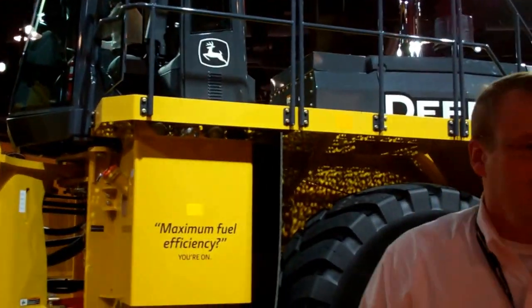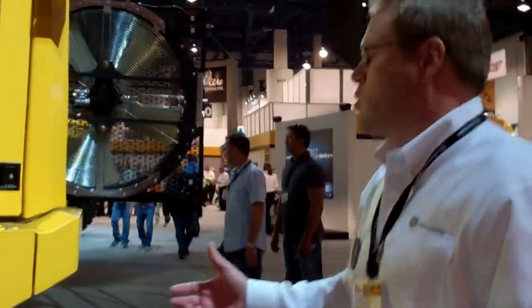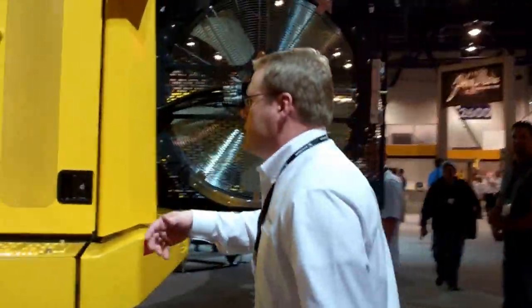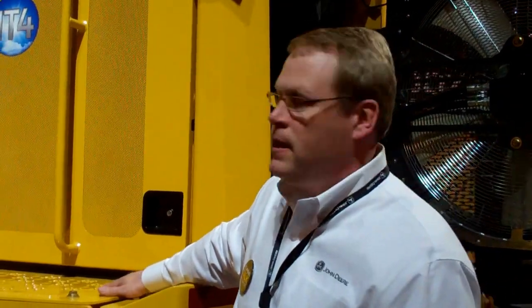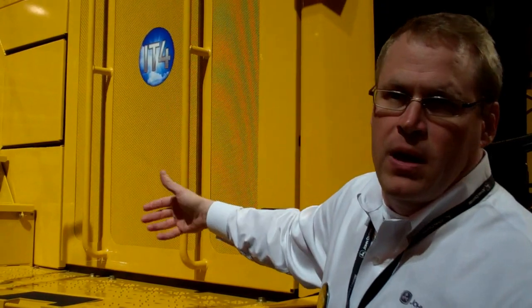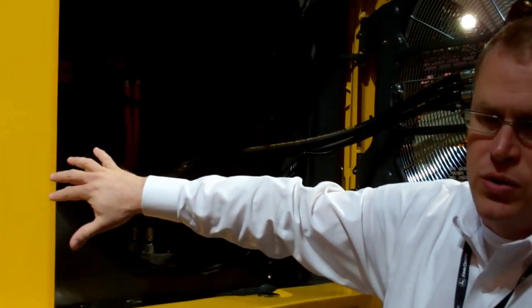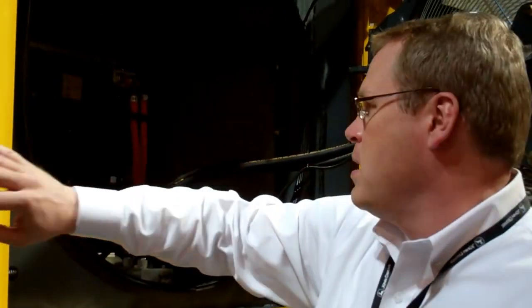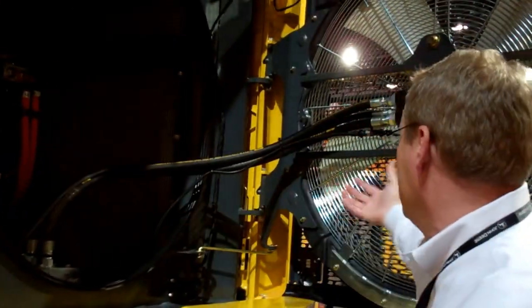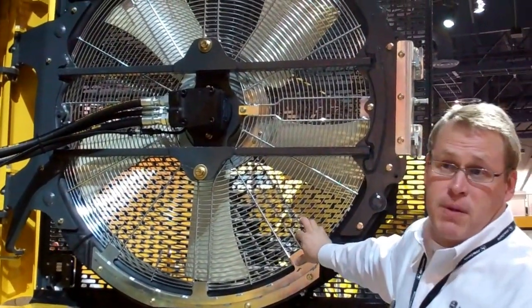Coming back a little further, we can see our cooling system back here. It incorporates Deere's quad cool design that we use on all of our wheel loaders. The quad cool design pre-screens all the air coming into the system. Air comes in from the top and both sides, these doors open up, and then it goes through our coolers. Our proportional cooling fan only pulls as much air as needed.